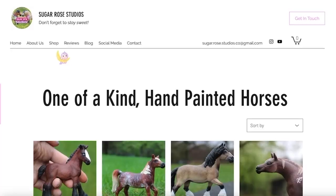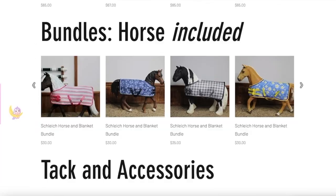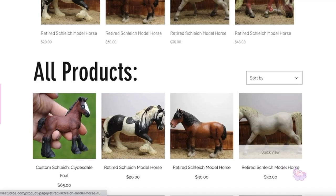Alright roses, thank you so much for watching this video! Please subscribe to my channel and like this video — be the sweet, generous person that you are. Go check out my website — the link will be in the description or you can click right there to see my custom horses for sale. Don't forget to stay sweet!